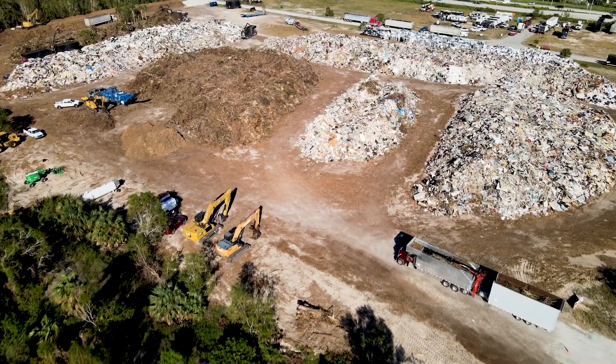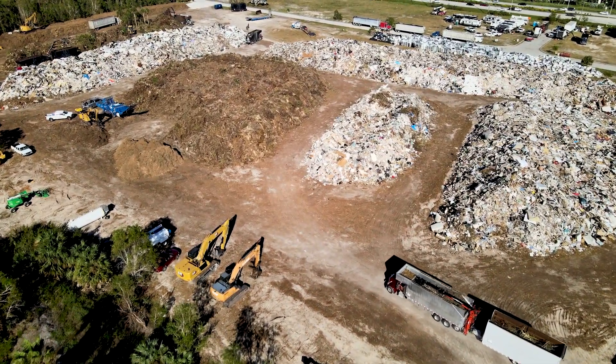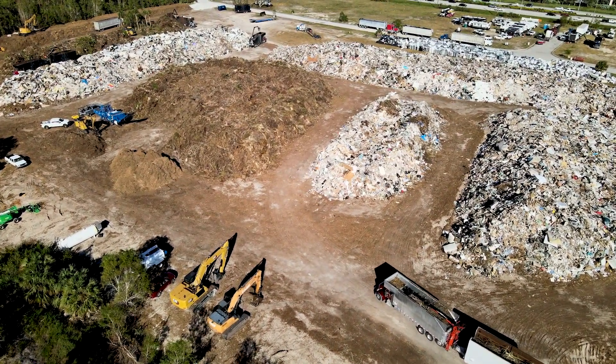There's no comparison. Irma was about 1.8 million cubic yards, and that was done over about five months. We surpassed that in about 40 days, and it's still coming out.